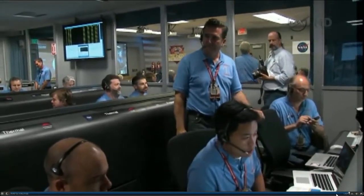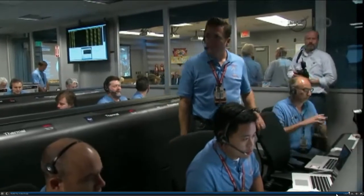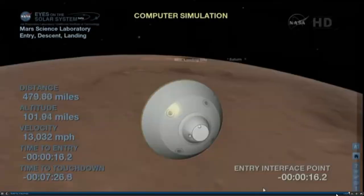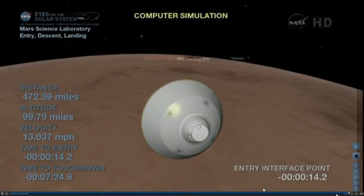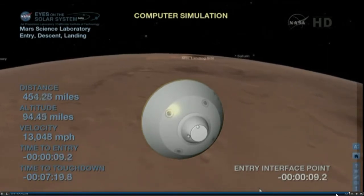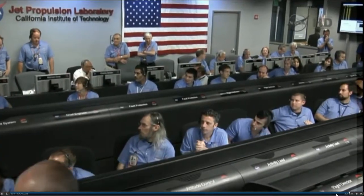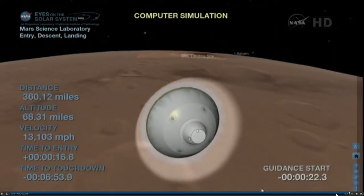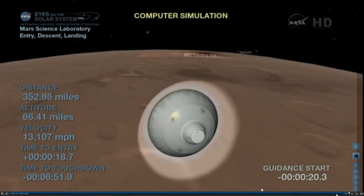30 seconds to entry. As we come up on entry, we expect a 2-3 second outage in the X-band signal as we switch antennas. We're switching — signal's dropped. We just saw the signal drop as we changed antennas. We're seeing heartbeat tones again after the switch. Things are looking good. At this time, the vehicle will begin pressurizing the propulsion system to increase thrust, which we'll use for all the maneuvering in the atmosphere we're about to do.